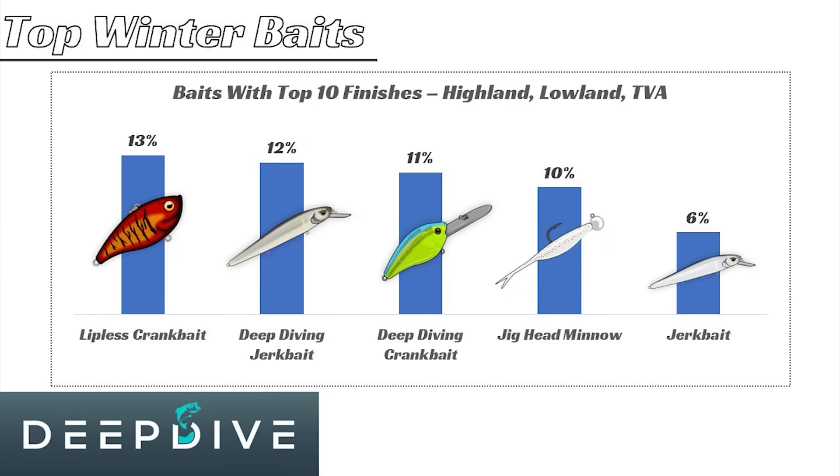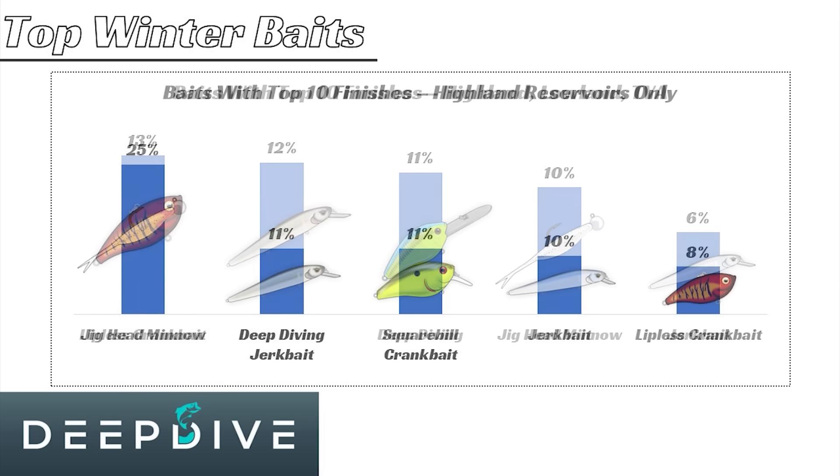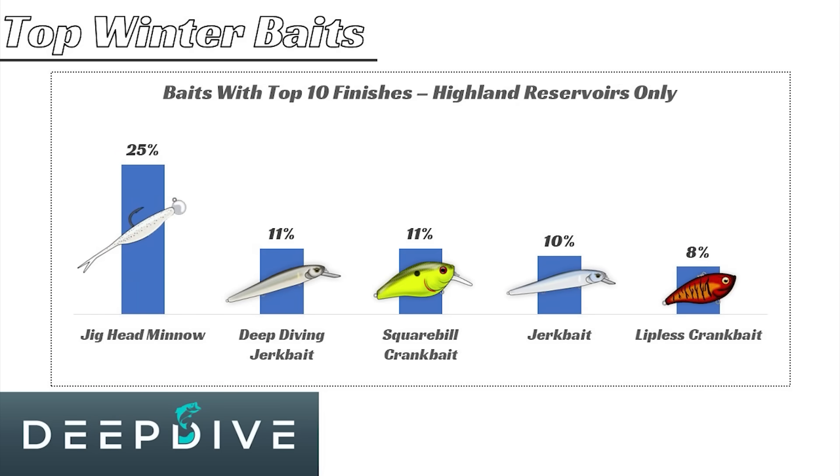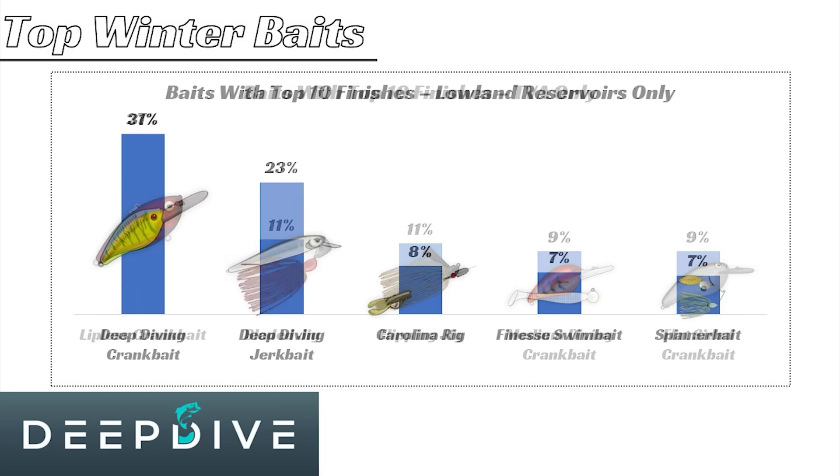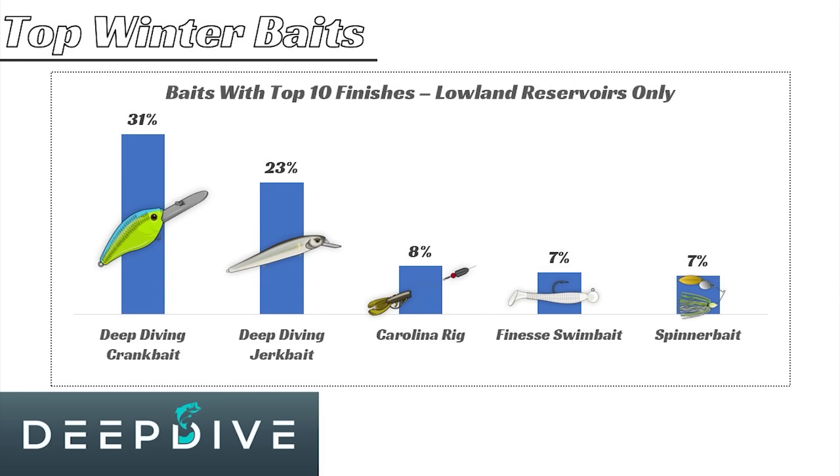Either way, all four or five of these baits are very effective during the wintertime. But what was really interesting is that even though these are the top baits in the summarized view, each individual lake type had its own top baits.